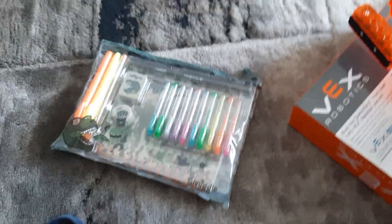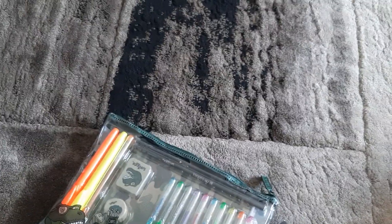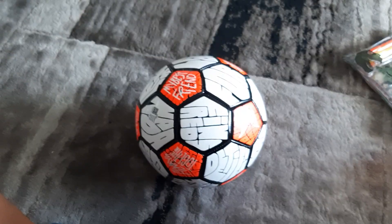Next one I actually have with me right now. This is a Smiggle pencil case — I'm going to use this for school, along with the stickers. It includes a notebook, a couple of gel pens, an eraser, a sharpener, two highlighters, a pen, and two pencils, as well as a sticker sheet. I really like this, it's pretty great.